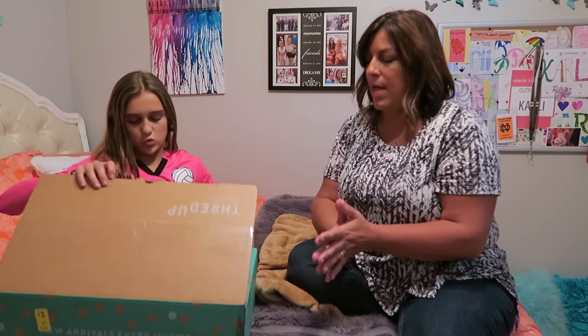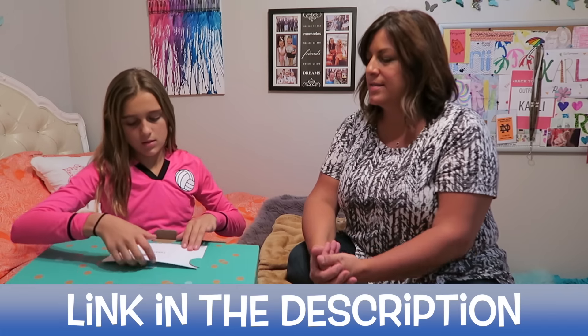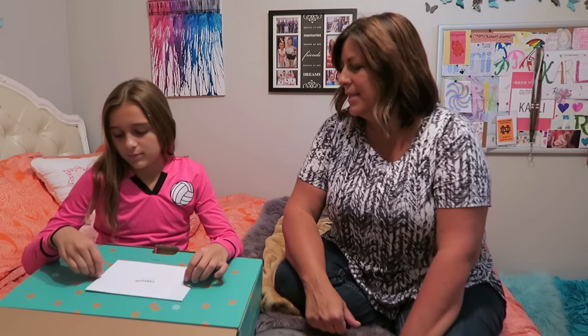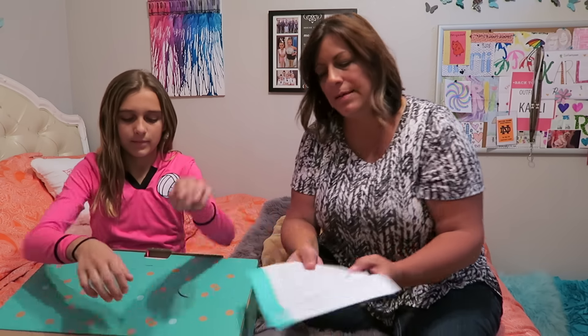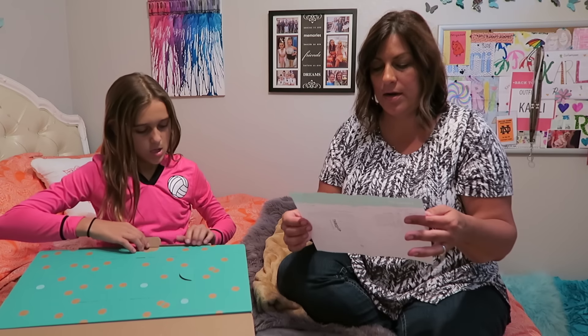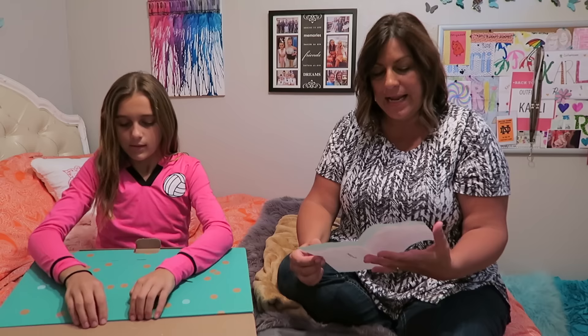I want to tell you guys about ThredUP. Basically it's a service that sells gently used items — they have kids', women's, children's, and all kinds of cool stuff. I was looking on their website the other day and there are tons of pieces you could use to create Halloween costumes, like cheetah print shirts if they wanted to dress up like a kitty cat. We want to say thank you to ThredUP for sponsoring this video and allowing us to try out their service. We both got to pick out a bunch of stuff.